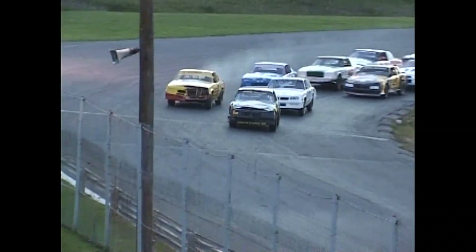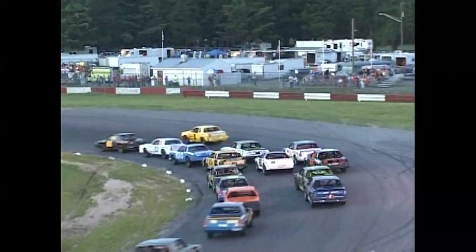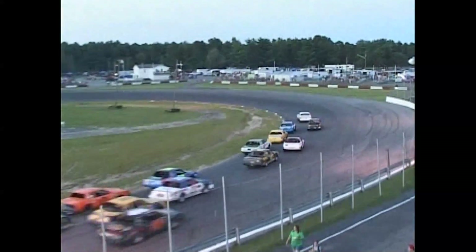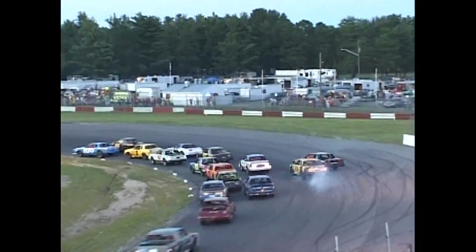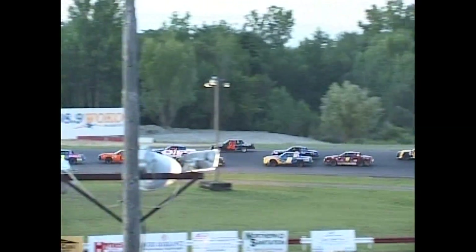Ready to go back to green. And another good jump for John Bell in the 66. Doner drifts high in the one, that allows Kilburn to move up. Here comes Gordon. Now Kilburn looking at the inside of John Bell. Cody Kilburn in the 32 is going to lead him off turn four — Kilburn the new leader. John Bell is back to second. Robert Gordon is third.